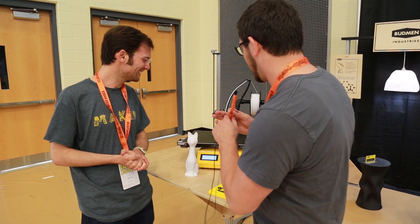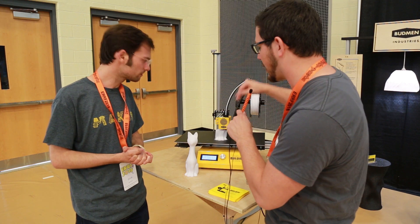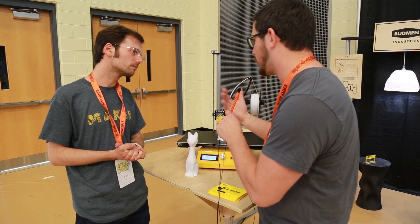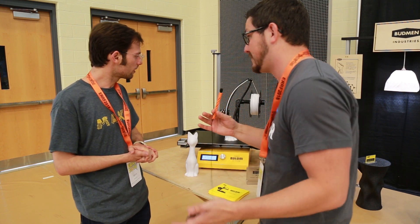Looking at this, you've got the extruder here on the end of a 2040 rail, and the entire 2040 rail is moving — it's not the extruder moving over the rail. What was the decision behind that? Because that's so unique — I've never seen anything like that.